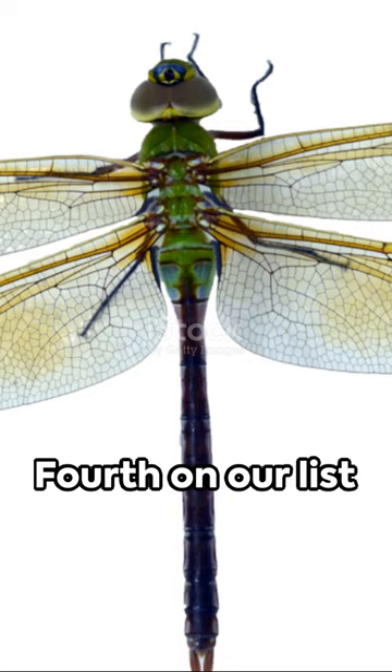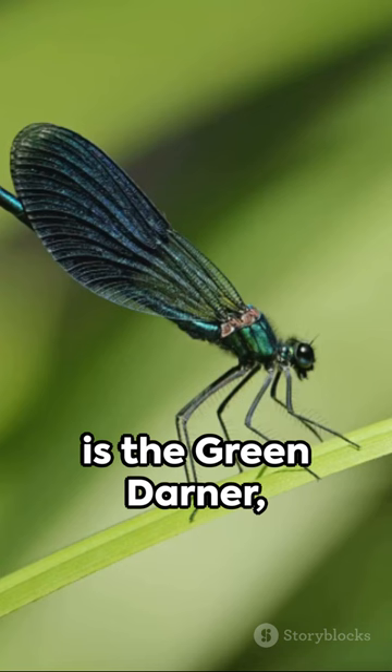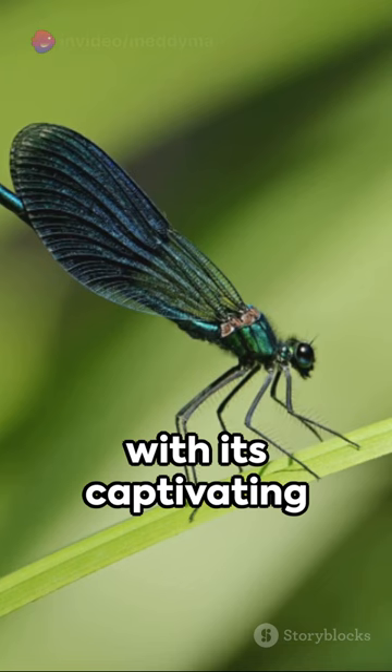Fourth on our list is the Green Darner, the largest dragonfly in North America, with its captivating emerald body.